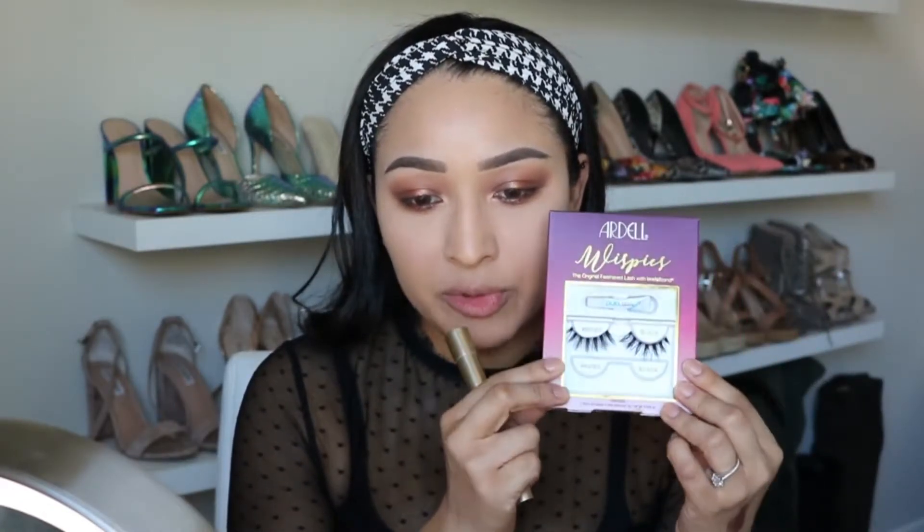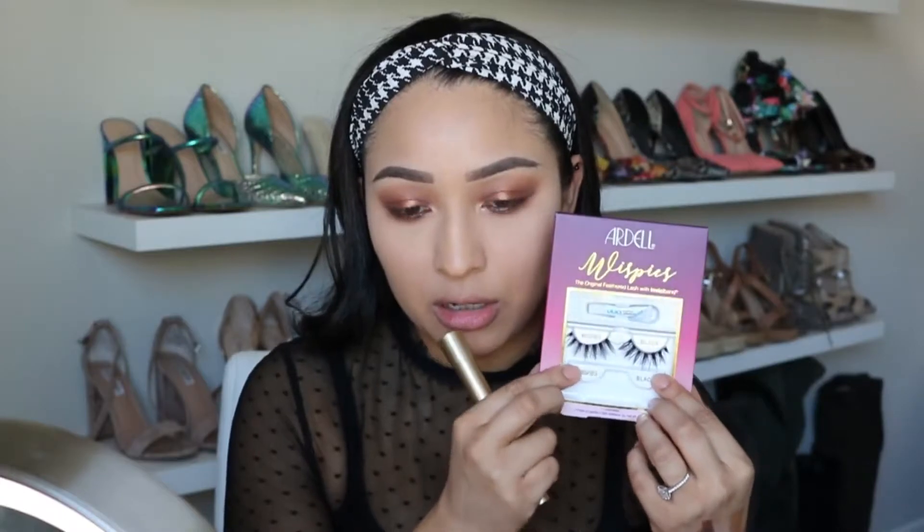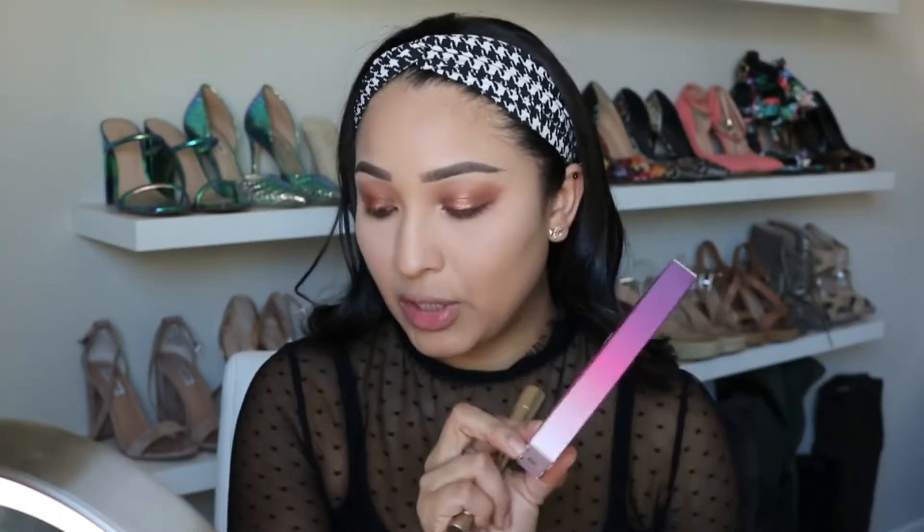For mascara I'm going to use the L'Oreal Telescopic — this is one of my favorite mascaras because it's very inexpensive and it really lifts your lashes up. But as I've said before, mascara doesn't matter to me as much because I always use false lashes. Today I'm going to be using the Ardell Wispies — these are so beautiful.